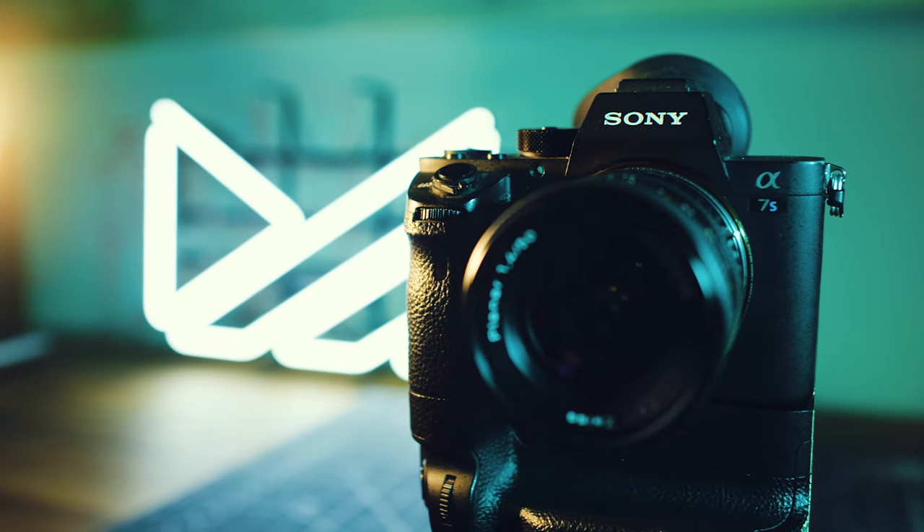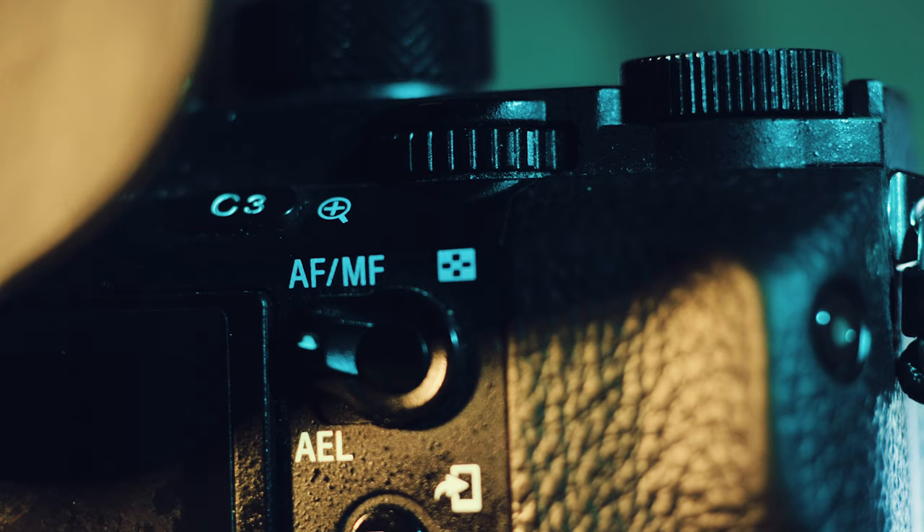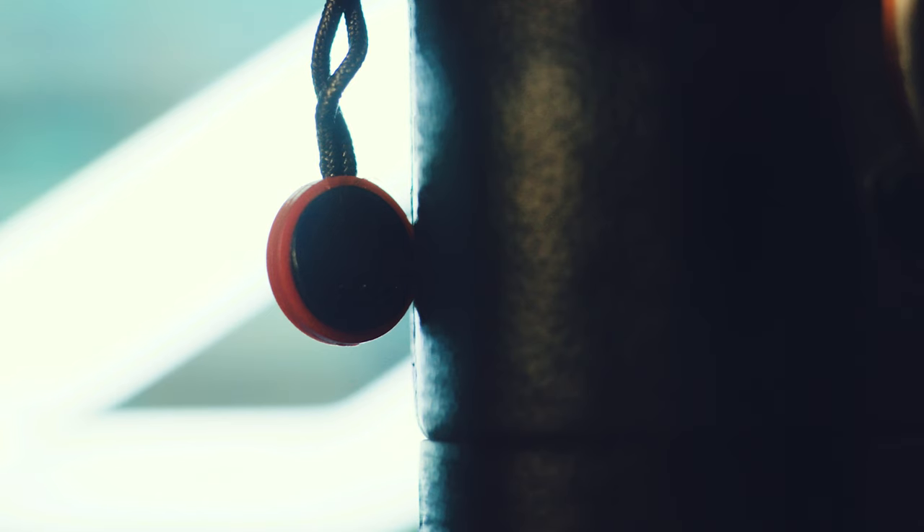So that's it guys — my top five favorite everyday camera accessories that make shooting with this camera a little easier, more fun, and more comfortable. I'm curious to know how you guys show your cameras a little love. What are some of your favorite camera accessories? I'd love to know.